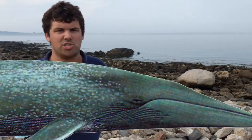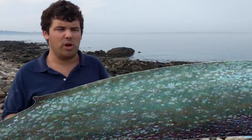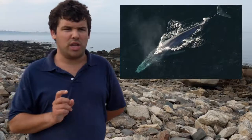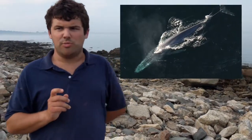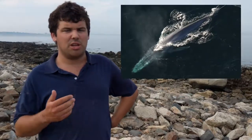Megalodon's teeth were three times longer than the great white's, and at 120 feet, Megalodon was the same length as the largest known animal that has ever lived — the blue whale. However, the blue whale weighs 230 tons, almost twice as heavy as Megalodon. But Megalodon hunted whales, even the blue whale, which proves Megalodon could take down prey almost twice its size.